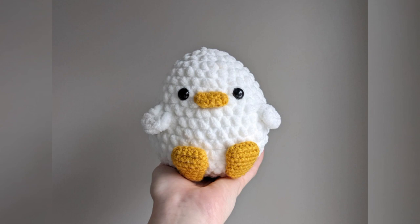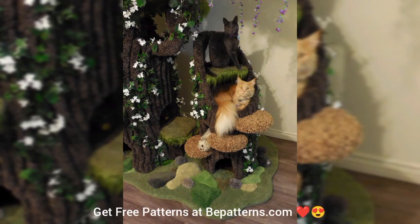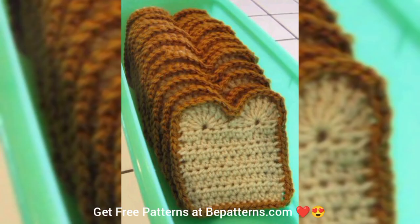Subscribe to our channel for more crochet videos so that we never stop bringing beautiful crochet patterns for you to save your time in searching. Thanks for coming to my channel. Please like and share my videos and get free patterns at bpatterns.com. Take care, see you soon!